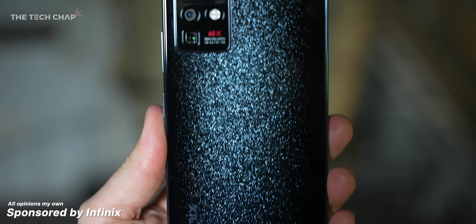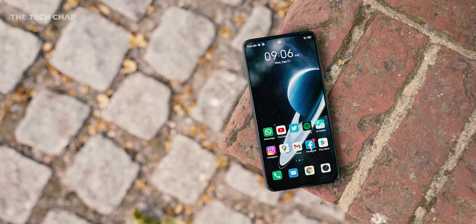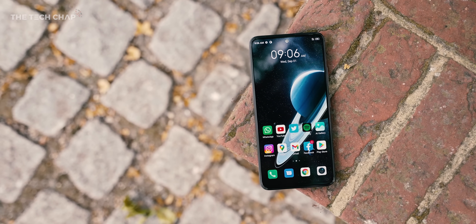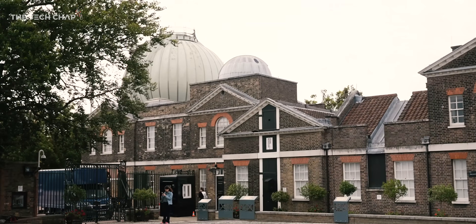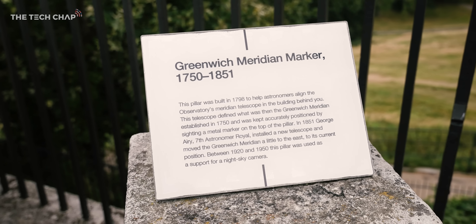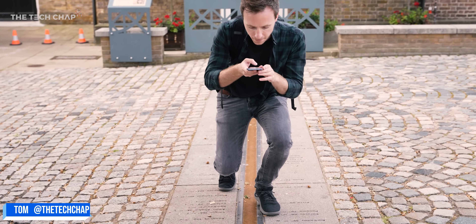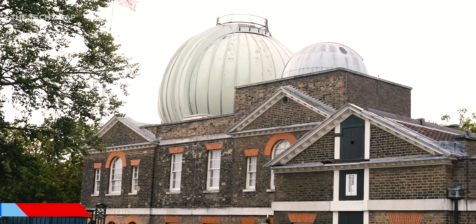Hey guys, I'm Tom the Tech Chap, and this is the brand new Infinix Zero X Pro. As you might be able to tell, this is not my usual studio. In fact, I've come with Infinix to the Royal Observatory here in Greenwich, London — home of Greenwich Mean Time, which has acted as a reference for all other times around the world, and also a bloody great big telescope.